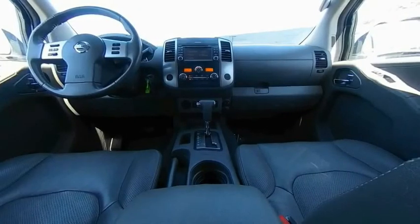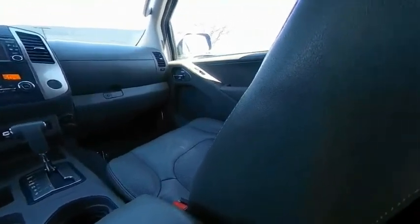The Frontier's interior comforts include cab versatility, under-seat storage, and seating for five. A vehicle like this doesn't come along every day. Come in and get it before someone else does.